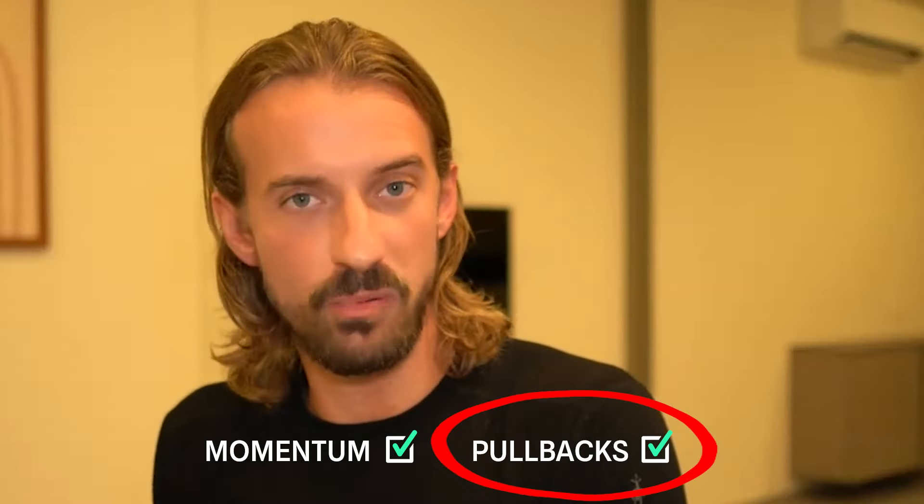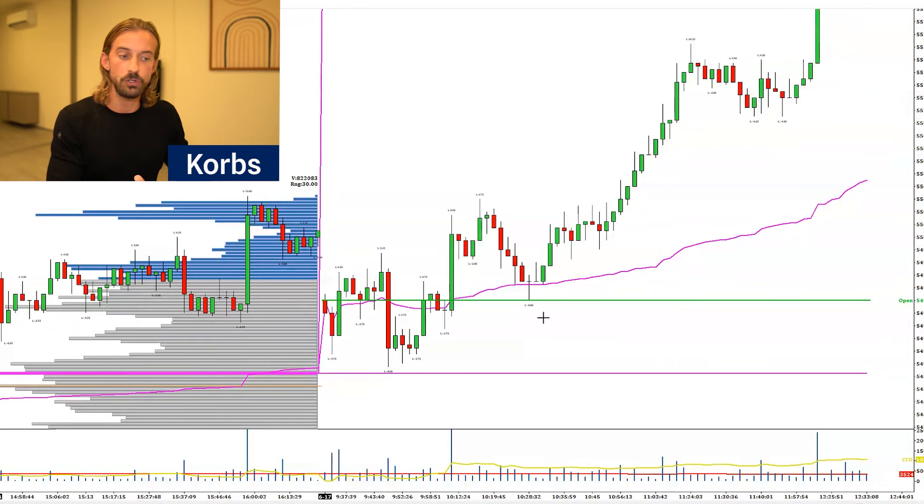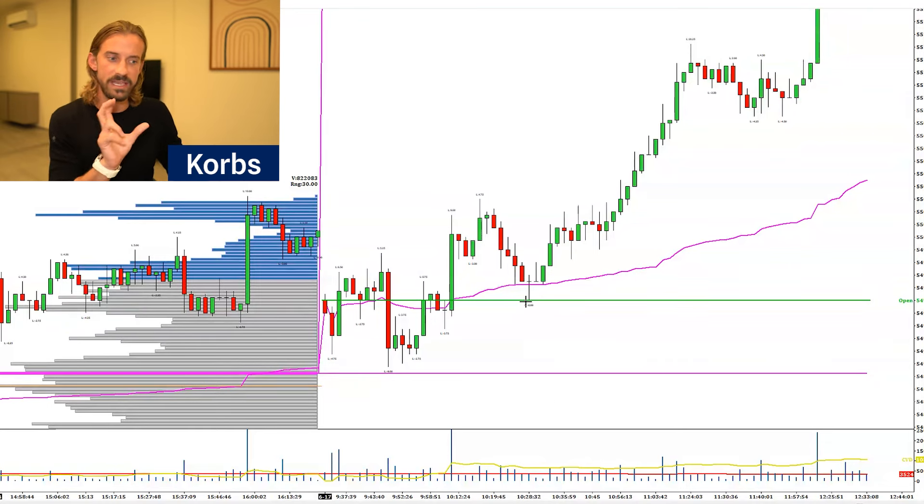Let me go back to the screens here. Looking at something like this — let's say you're trying to get long at the open here. When we push through that level, entering in on that momentum, or in a case like this where we pull back and the volume starts dropping off — broadly, those are the two ways that you can enter the market.